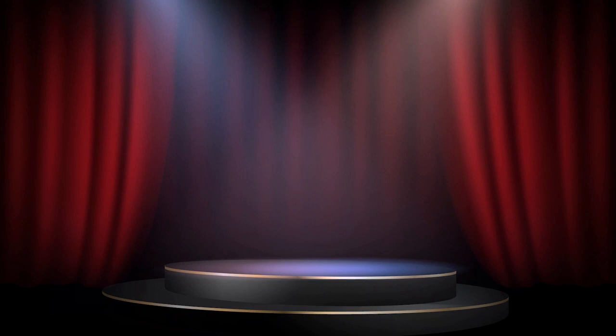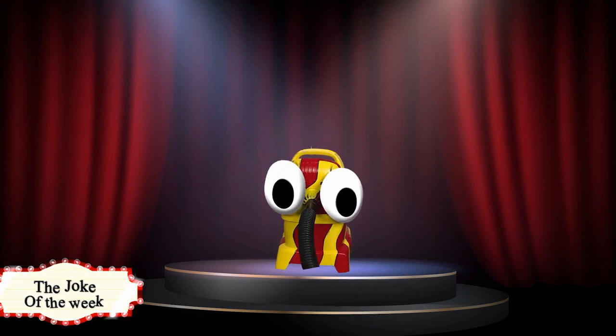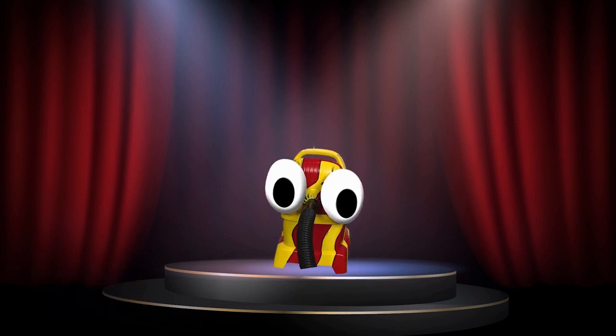Joke of the week: I read a book last night on anti-gravity — it was really hard to put down!